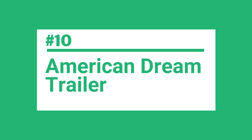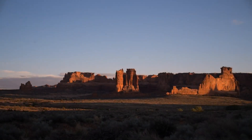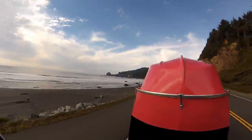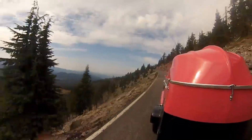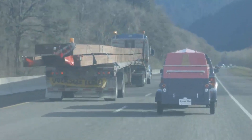Number 10 on the list is the American Dream Trailer. If you're looking for a unique and quirky travel trailer, the American Dream Trailer might just be what you're after. This fiberglass retro-style camper is a nod to the classic teardrop trailer design, but with a twist. It comes with an integrated rowboat on the roof. The base model weighs in at just 650 pounds, making it easy to tow with most vehicles.